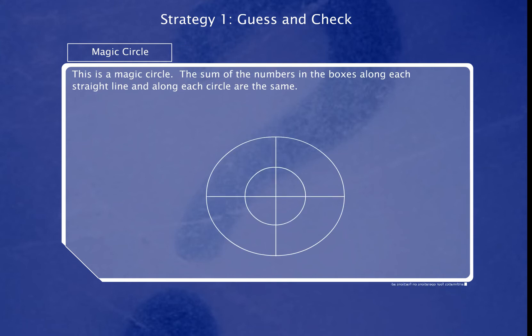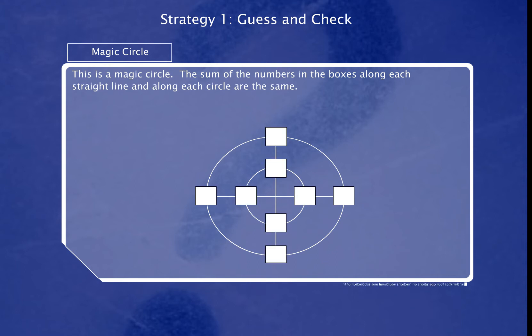This is a magic circle. The sum of the numbers in the boxes along each straight line and along each circle are the same. Fill in all the boxes with the numbers 1 to 8.